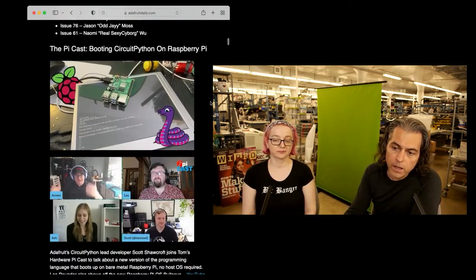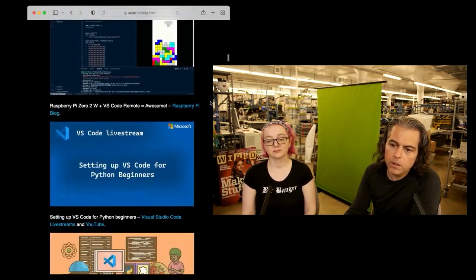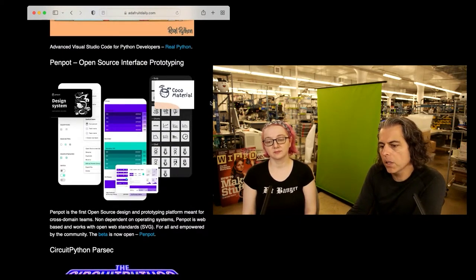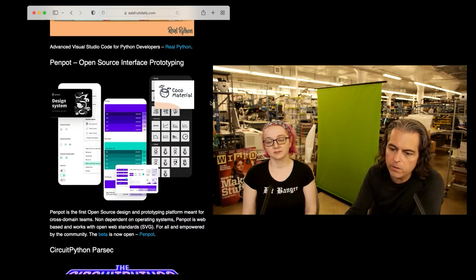There was the PyCast over on Tom's Hardware. Scott talked about booting CircuitPython on the Raspberry Pi. We have the updates with Visual Studio. There's also an open source interface prototyping tool — for folks who are working on an interface collaboratively — it's in beta right now, it's called Penpot.